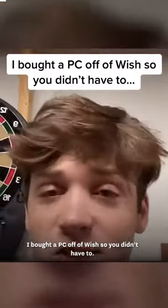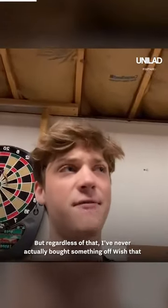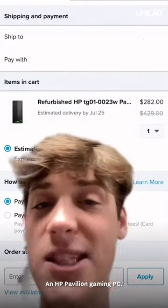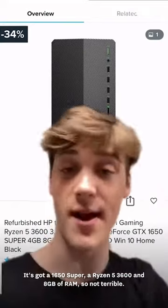I bought a PC off of Wish so you didn't have to. Let me get this straight — Wish may be full of scams, but regardless of that, I've never actually bought something off Wish that I didn't get the thing that was pictured. Meaning they don't really false advertise. So I bought this: an HP Pavilion Gaming PC. It's got a 1650 Super, a Ryzen 5 3600, and 8 gigs of RAM. So not terrible.